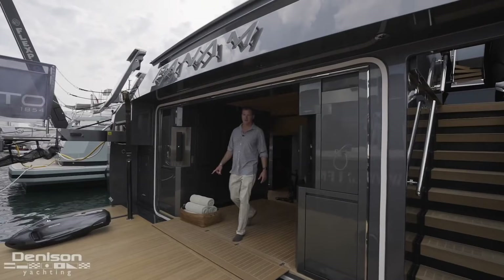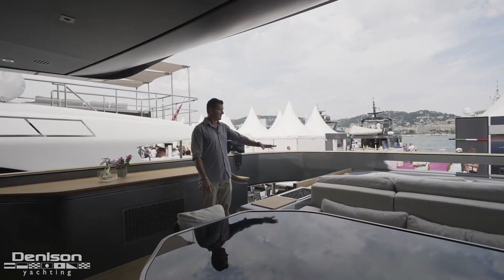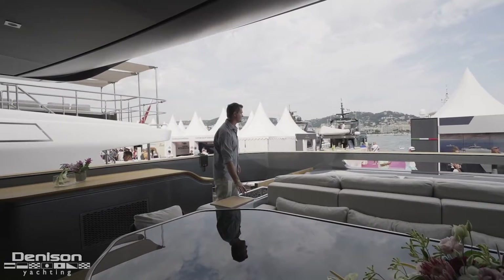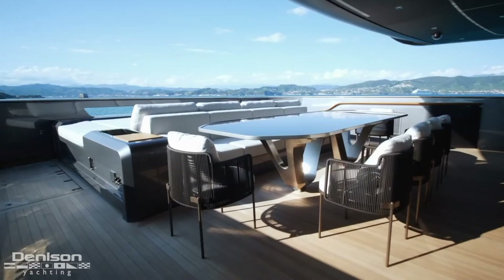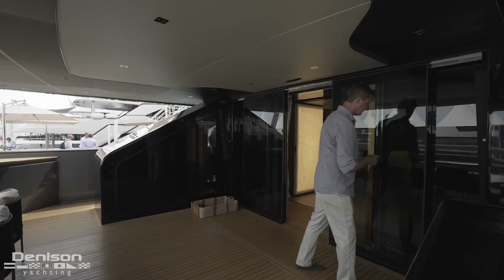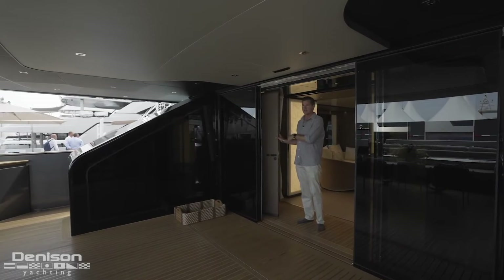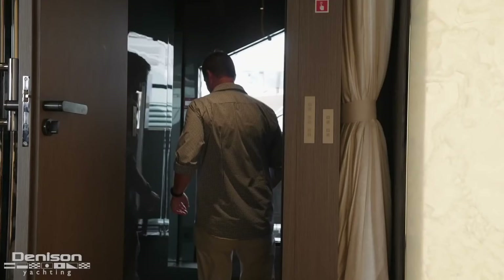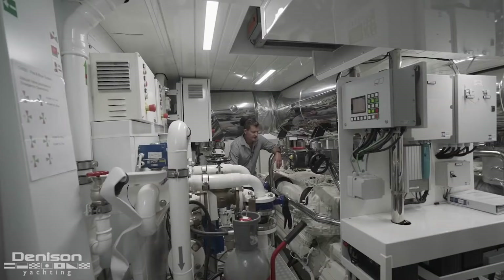Leaving the beach club and heading back upstairs to the main aft deck, there are large sun pads on both sides, a fire system, and openings for an infinity view into the ocean. The dining table is sufficient for 12 or more guests. Two huge hydraulic push-button doors are notable, as is an access door providing one of three ways down to the mechanical space — via the main salon, the port deck, or the beach club.